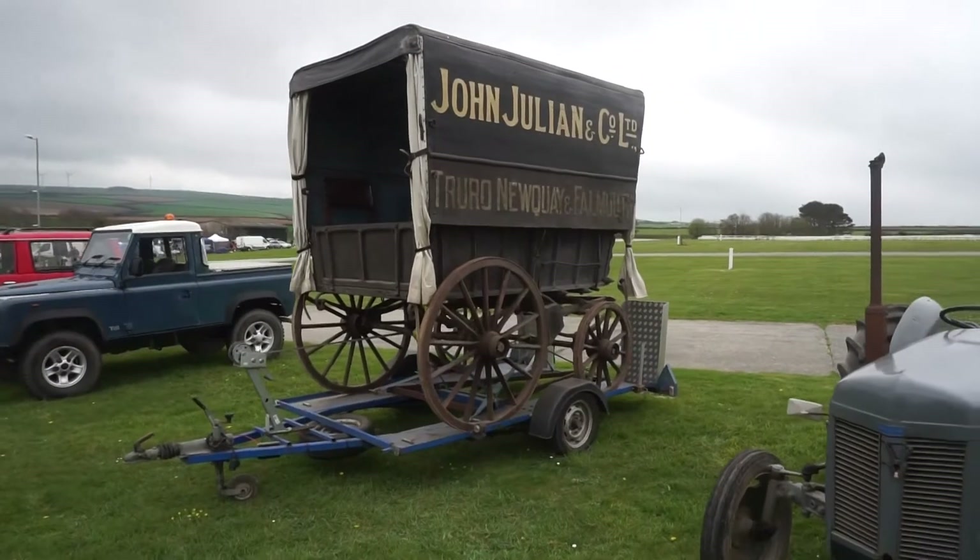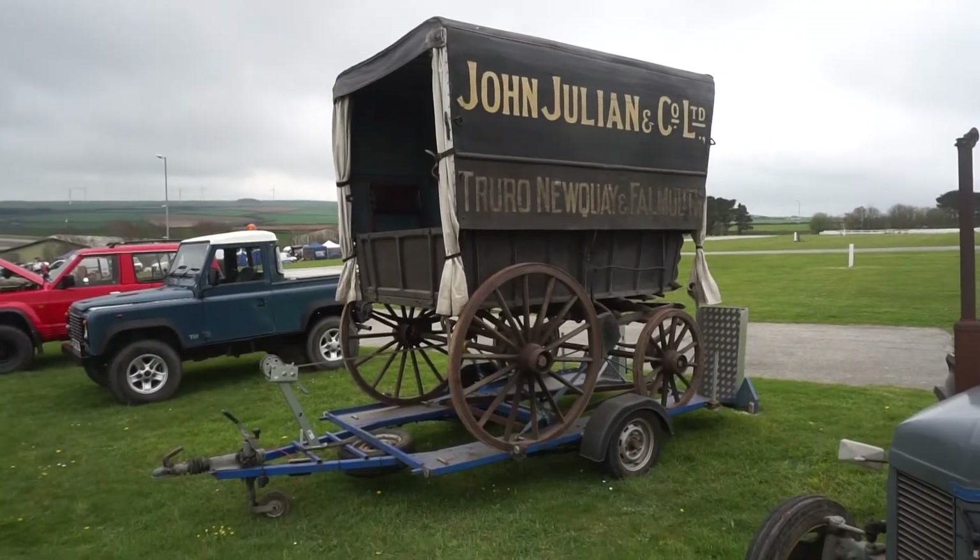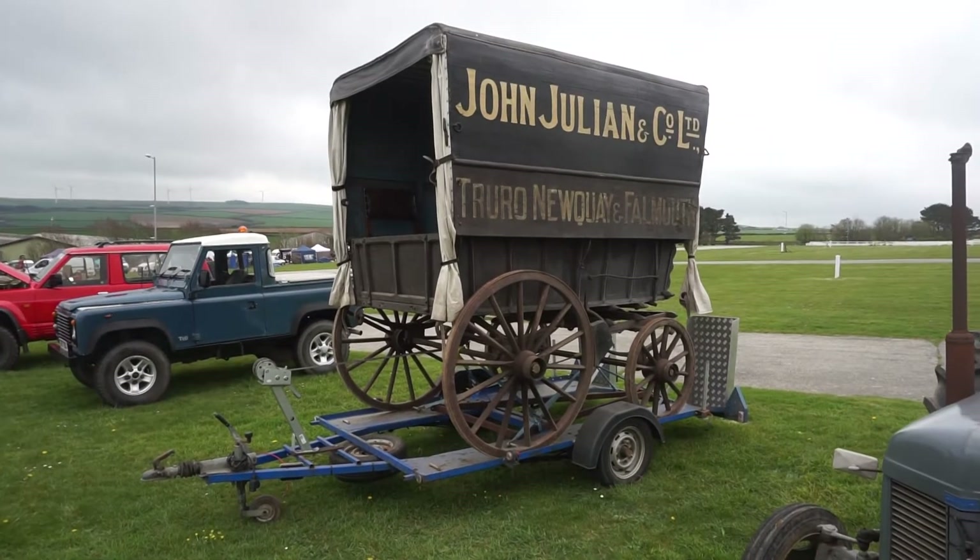There's a John Julian coach, which is one of the oldest removal firms in Cornwall. That's certainly one of the most original forms of transport for removing.